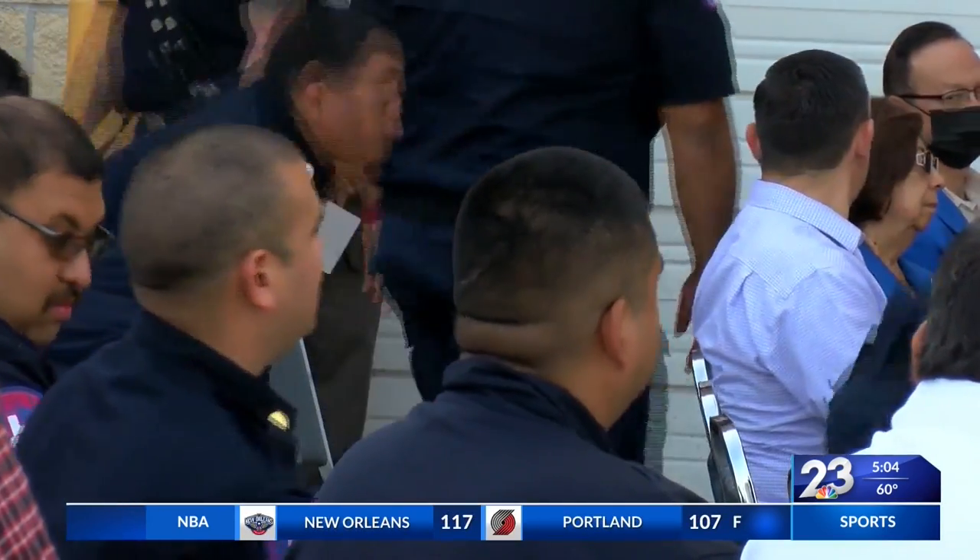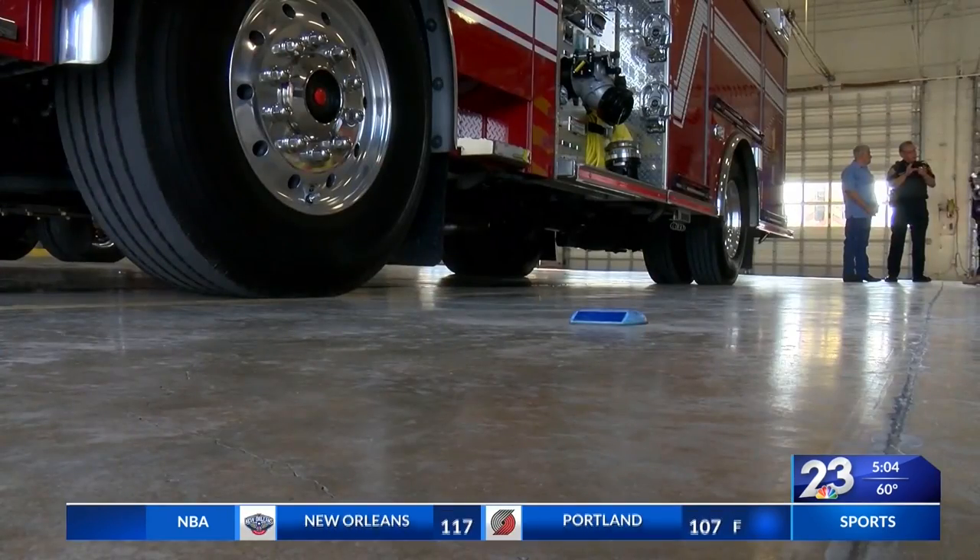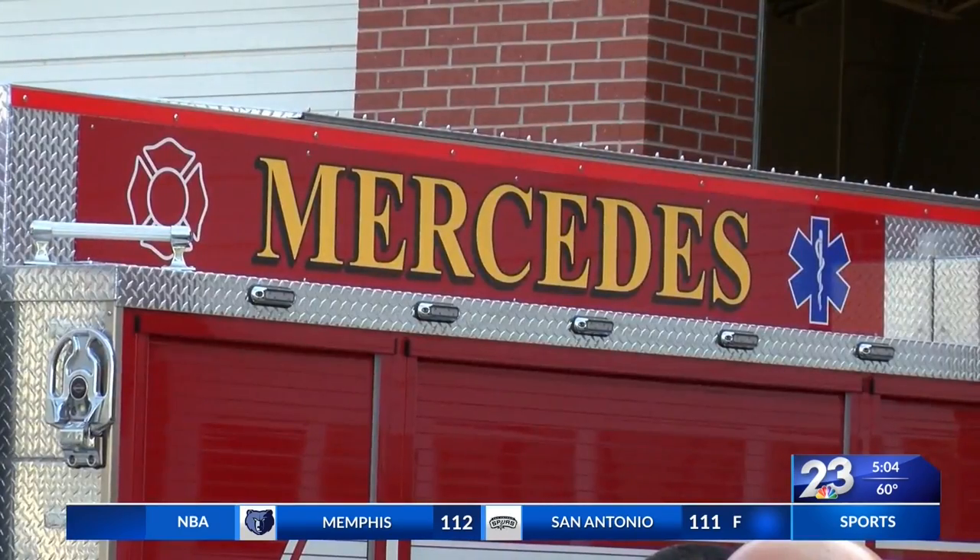Mercedes fire chief Javier Campos Jr. is not only thrilled that he and his fellow firefighters have been upgraded to a new pair of wheels, but also for what this means for the city. This apparatus carries a lot more water than our previous fire truck, the pump capacity is also larger, and the amount of equipment we're placing into this truck is also going to improve our response and provide better service for the citizens of Mercedes.